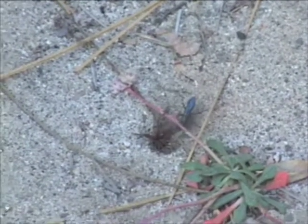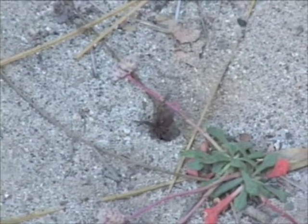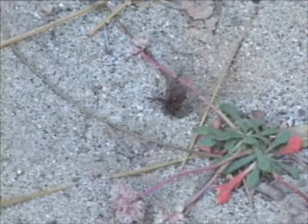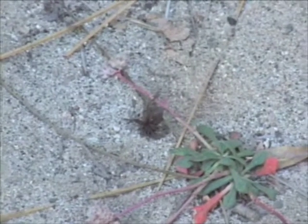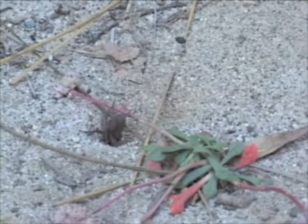Look at all those little sand grains flying out! She comes backing out with big pebbles and things. Look at that sand flying out. That wing flicking — that's totally typical behavior.